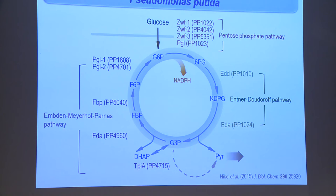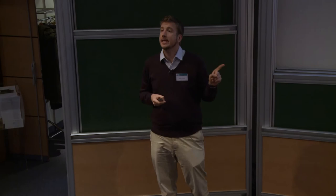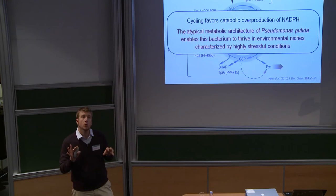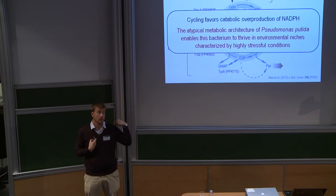There is a further consequence of this cycle: the reaction catalyzed by glucose-6-phosphate dehydrogenase produces NADPH, so in each turn of this cycle the bacterium is able to produce one NADPH molecule. Under conditions in which cells are growing on glucose there is a catabolic overproduction of NADPH. Even more important — when cells are exposed to oxidative stress, the amount of carbon that is recycled back using this metabolic architecture goes up 6- to 10-fold, which strongly favors NADPH formation under oxidative stress conditions.